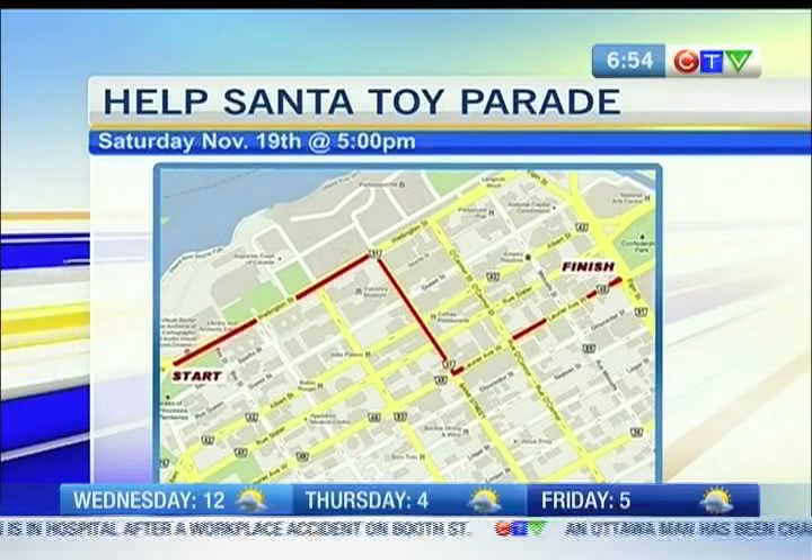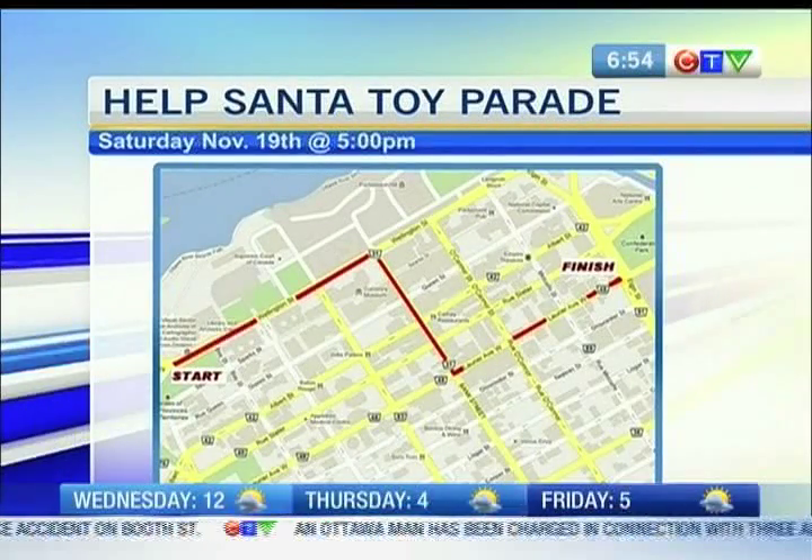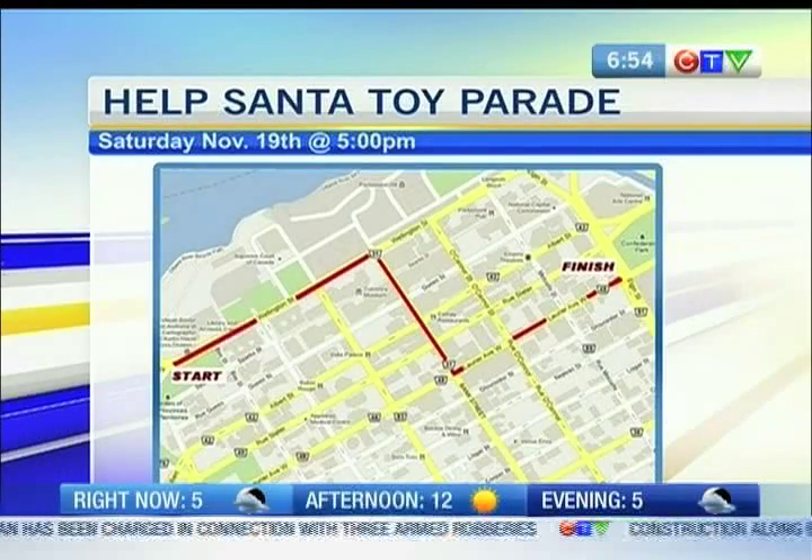Our broadcast of the Help Santa Toy Parade begins at 6. So if you can't make it downtown, we've got it for you right here.